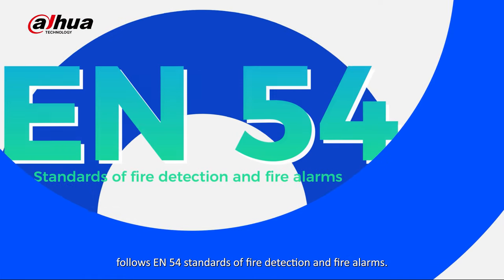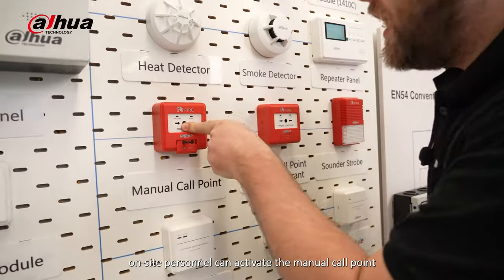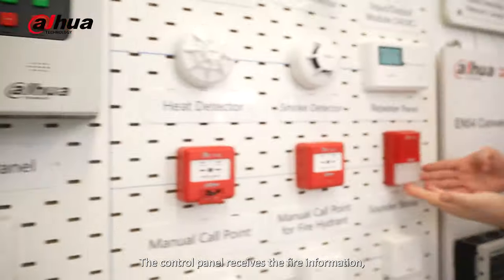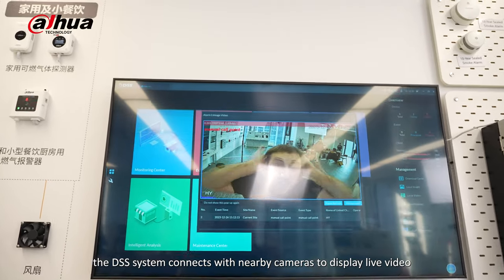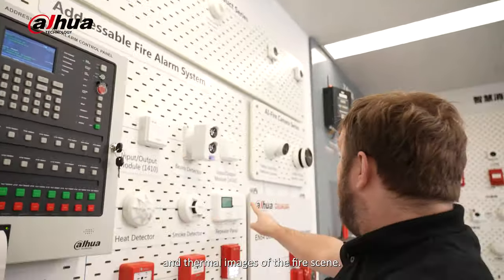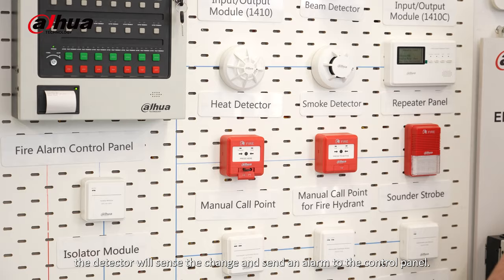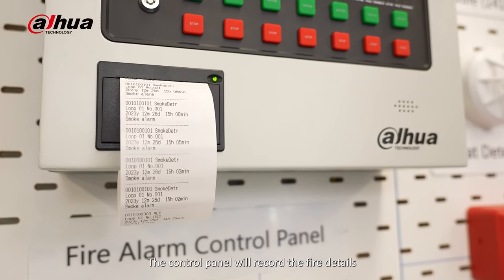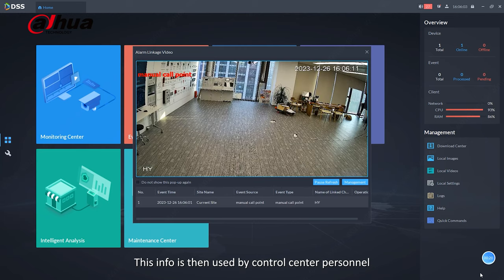The addressable fire alarm system follows EN 54 standards of fire detection and fire alarms. In the event of a fire, on-site personnel can activate the manual call point to trigger the fire alarm system. The control panel receives the fire information, records the event, and activates the sounder strobe. At the same time, the DSS system connects with nearby cameras to display live video and thermal images of the fire scene. If no one is on-site, the detectors will sense the change and send an alarm to the control panel, which records the fire details and connects with the DSS Pro platform, prompting cameras to take pictures and record videos. This information is then used by control center personnel for remote fire alarm identification.